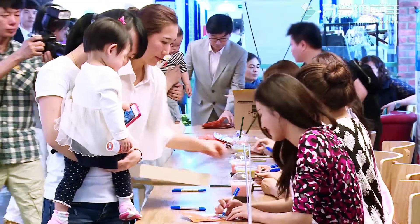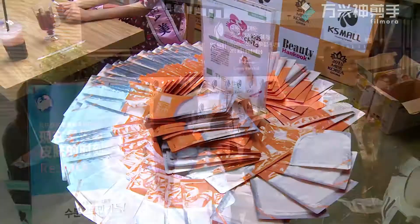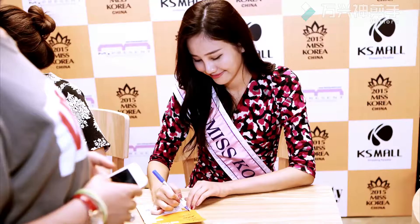The Yongchito 100 healing skin facial mask was promoted by Miss Korea at a FanSign event held in Shanghai City.